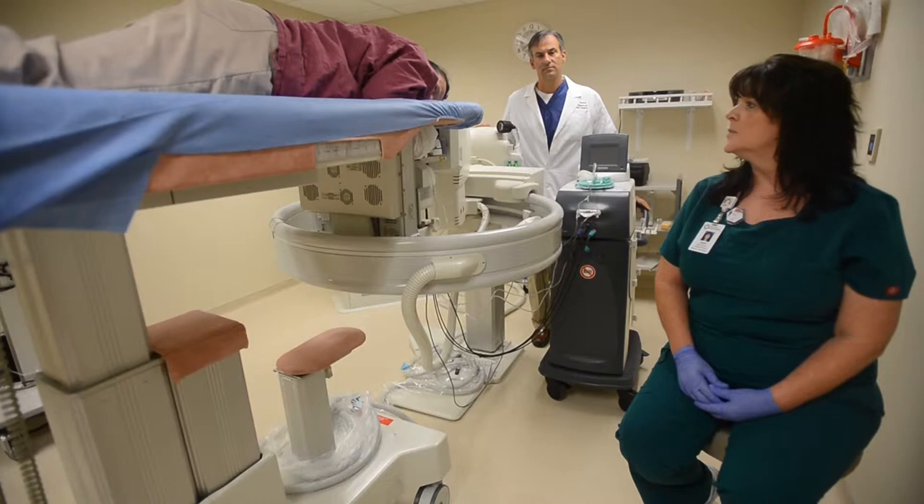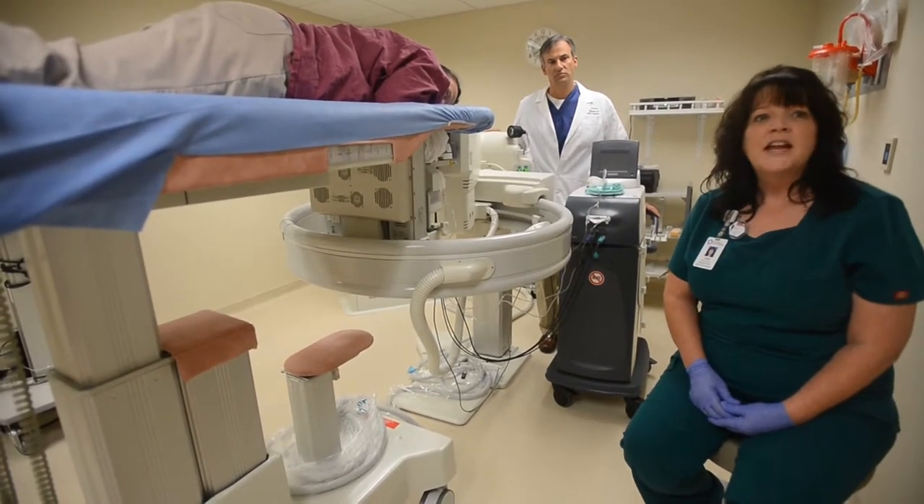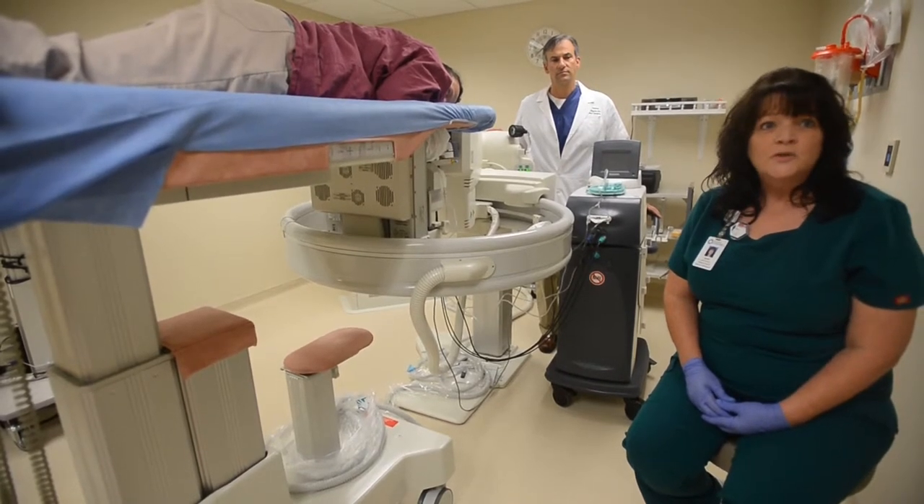We have performed — how many biopsies would you say on it so far? Seven, eight, something like that. And we're getting excellent results.